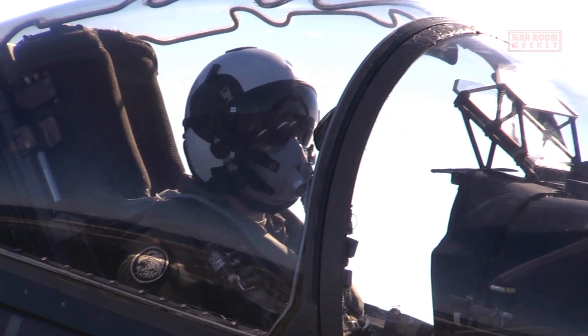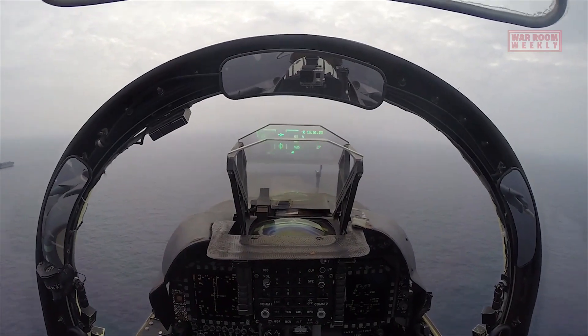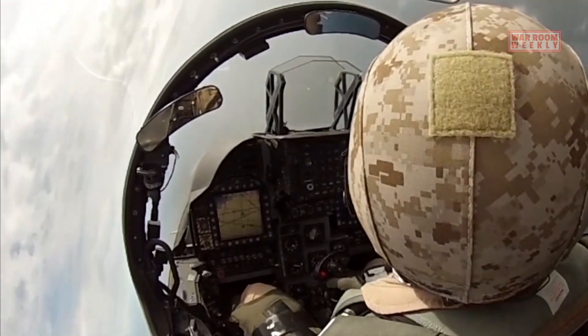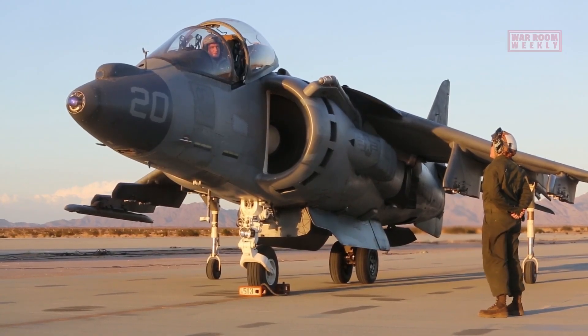Safety is paramount and pilots are well-versed in emergency procedures to handle unexpected situations during flight. This comprehensive training process ensures that AV-8B Harrier pilots are well-prepared and capable of performing their missions in a safe and effective manner.